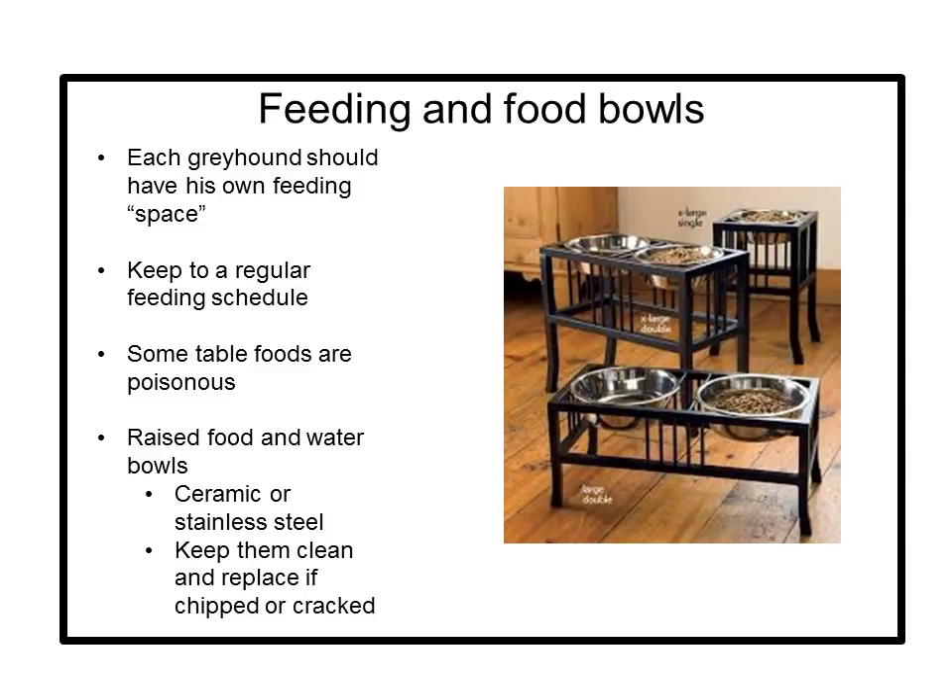Some table foods are poisonous to dogs — foods like grapes, onions, garlic, caffeine, coffee, and chocolate, just to name a few. Since greyhounds are tall dogs with long necks, use of raised food and water bowls is recommended to help take the strain off their spines and make it easier for them to swallow. You can place the food or water bowl on a raised step or purchase a raised feeding station. It is recommended not to use plastic food or water bowls, as some dogs exhibit allergic reactions — losing pigmentation in their nose and developing sores on their noses and lips. Use ceramic or stainless steel bowls, keep them clean, and replace any bowl that becomes chipped or cracked.